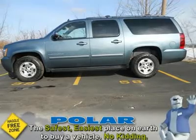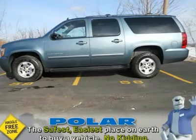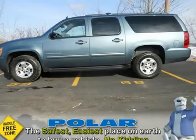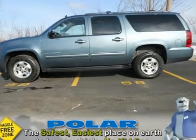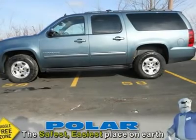Fresh trade. Loaded. One owner. Change things up with this fully loaded 2010 Chevrolet Suburban 1500. This Suburban 1500 was lovingly maintained by its previous owner and it shows. This Suburban 1500 is exceptionally clean inside and out.